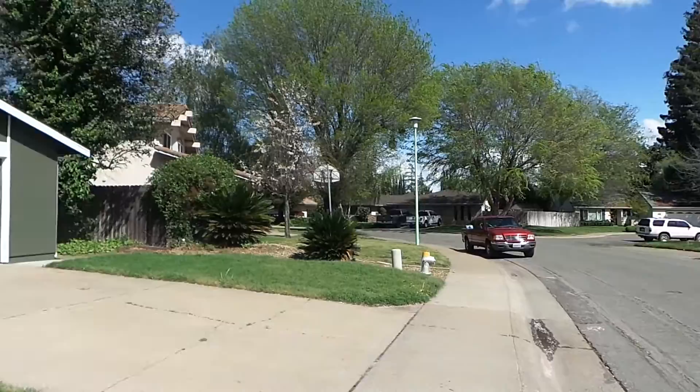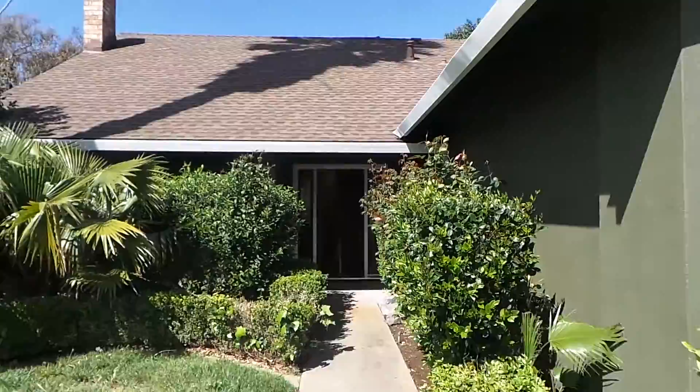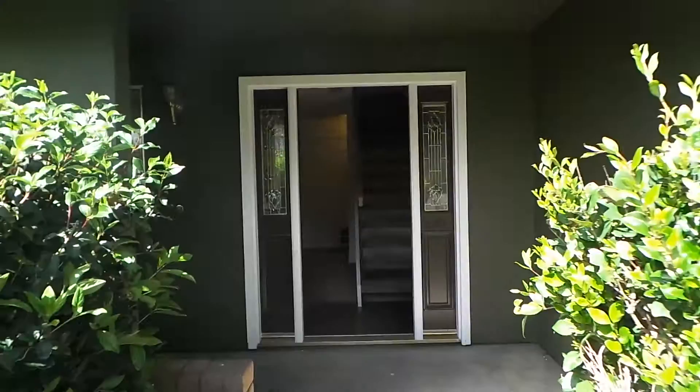Five bedrooms, three baths, 1,725 square feet. I'm going to head on inside — take a look at that nice landscaping out front. It creates a nice bit of shade and privacy for the interior and if you're enjoying any time out on the porch.